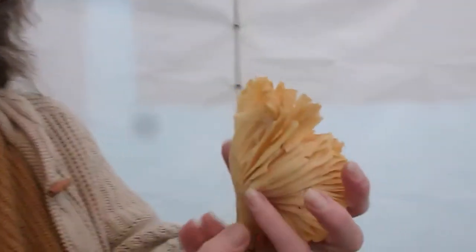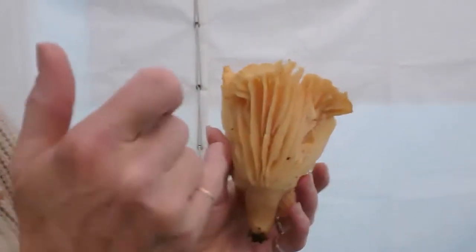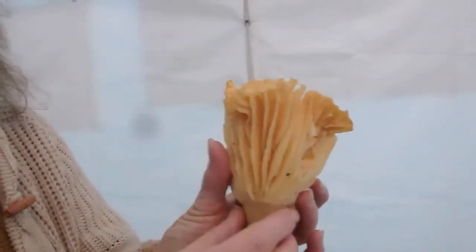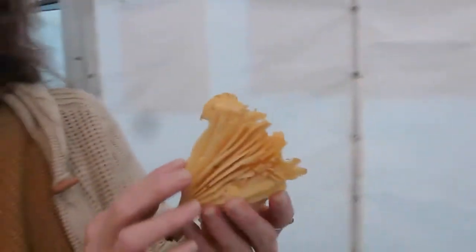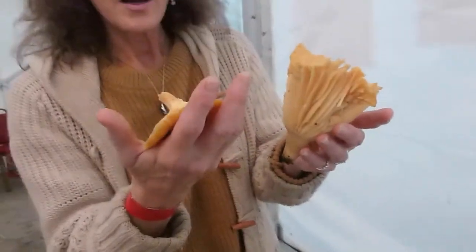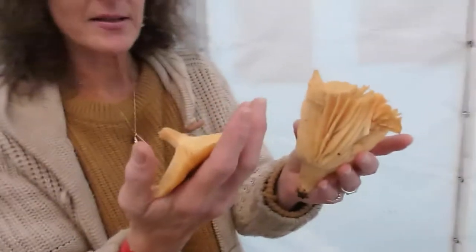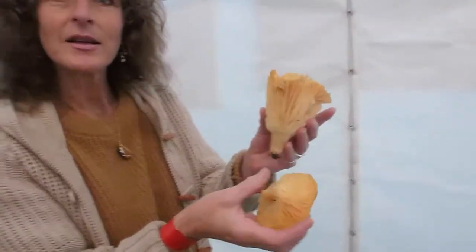The chanterelle has thick-edged ridges, so you would not get this kind of depth in a chanterelle — they're much closer together and much thicker. It does look similar in form. No, this is a wax cap as well. Yeah, this is the wrong season for chanterelles. A chanterelle would be way more vase-shaped.